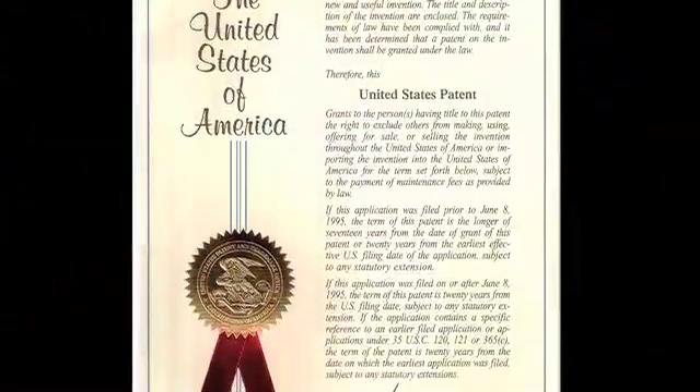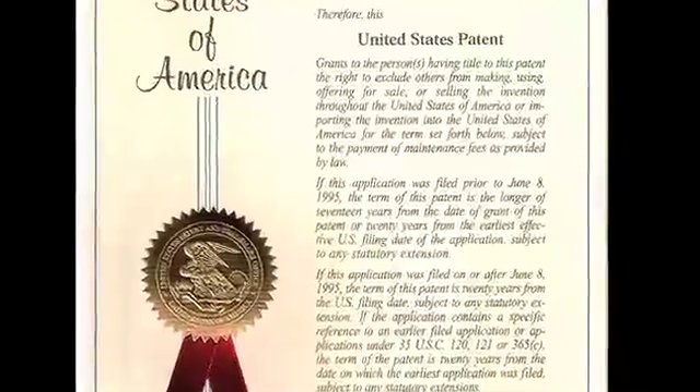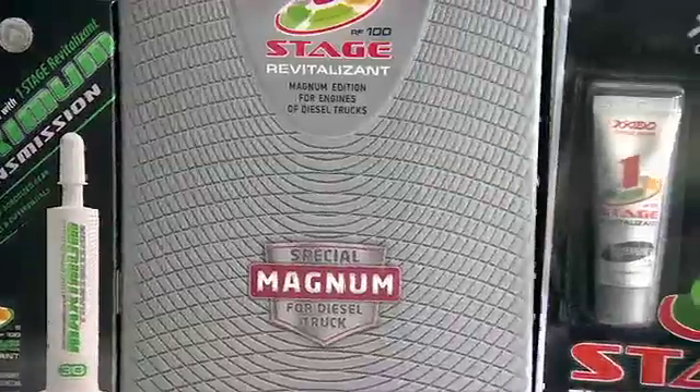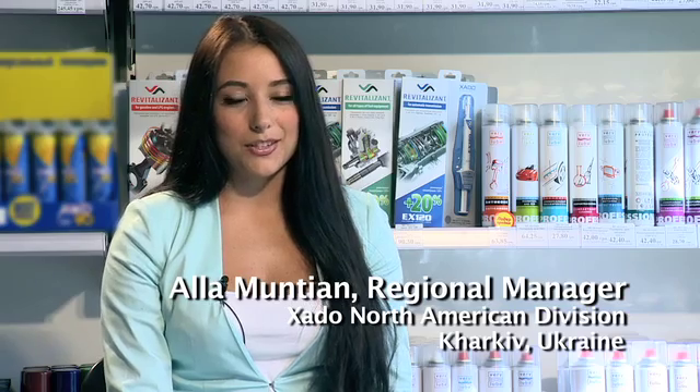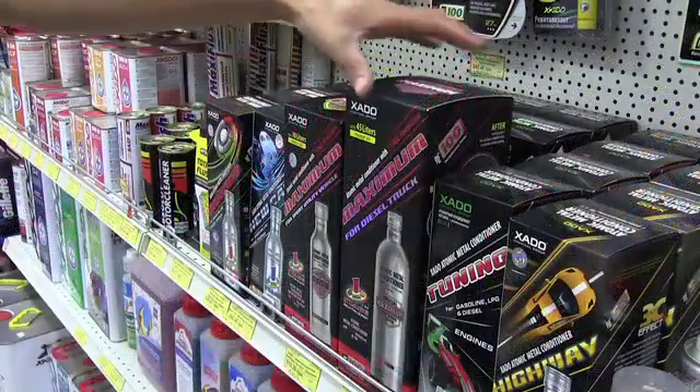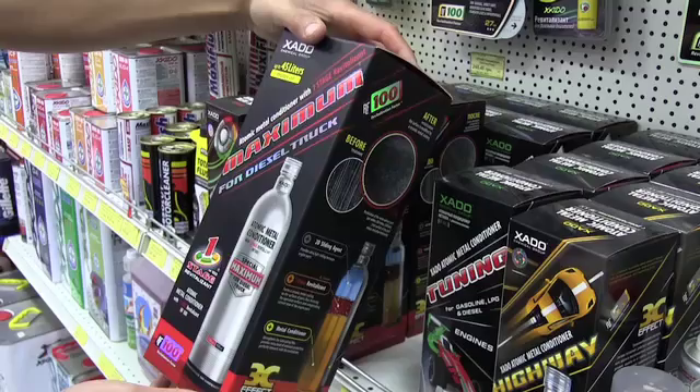Exato has more than 250 unique products, most of which are patented. They work to repair, restore, and protect the internal friction vehicle systems, as well as friction parts of sports and industrial equipment. Exato products are the first products in the U.S. automarket that provide a comprehensive approach for total treatment of a car. Special products have been recently designed for diesel trucks — these products are Atomic Metal Conditioner Maximum with a one-stage revitalizant and Magnum one-stage engine revitalizant.